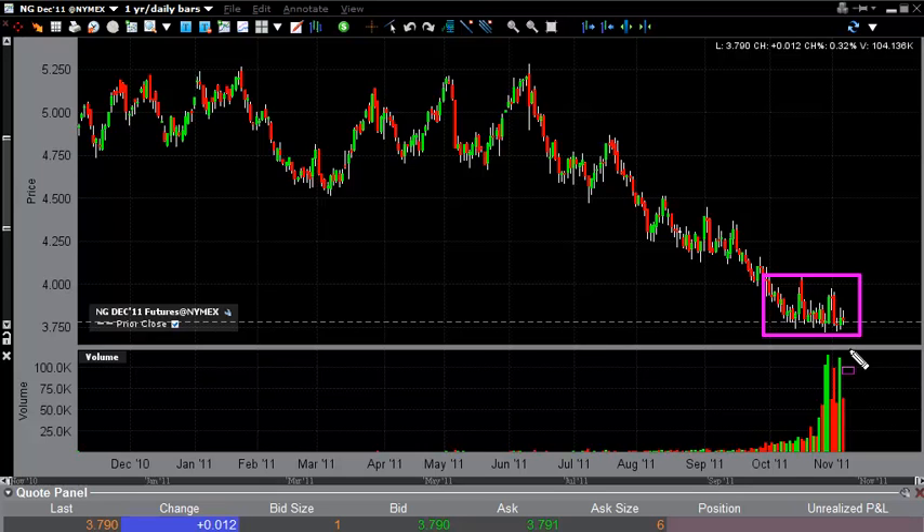We've done quite well selling natural gas over the last several months and will continue to do so, because the strategy has just been phenomenally effective. Even with winter approaching, it just does not seem that the supply will get dwindled down enough to make any rally meaningful in this market at all. As such, we are looking for rallies to sell.